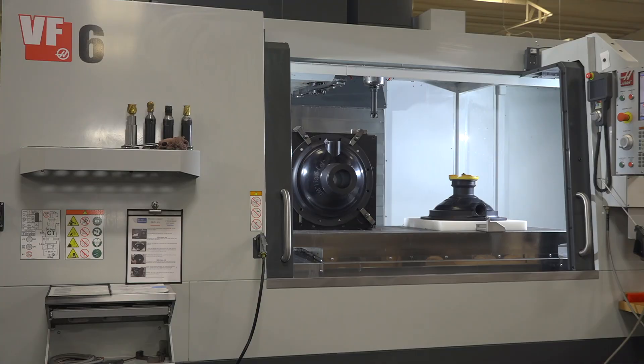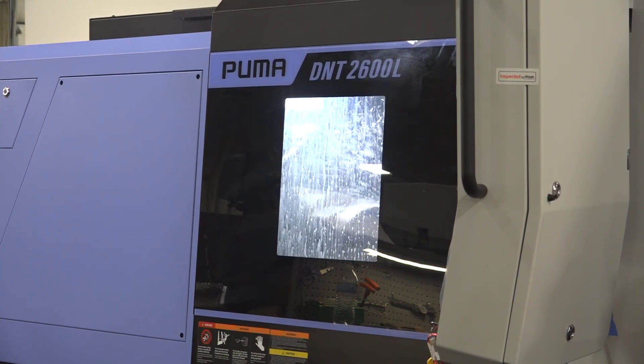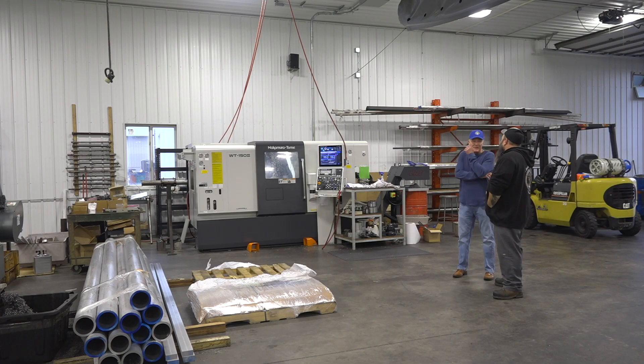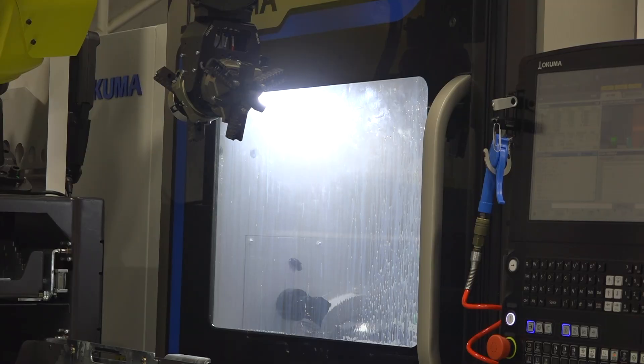There are several advantages to acquiring similar equipment. One is the learning curve is a lot less steep, so you can get parts into production quicker. Another advantage is that we can transfer programs from one similar machine to another — not only within that specific operating company, but throughout the other operating companies within Compass that have similar equipment.